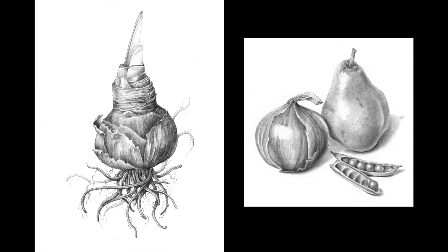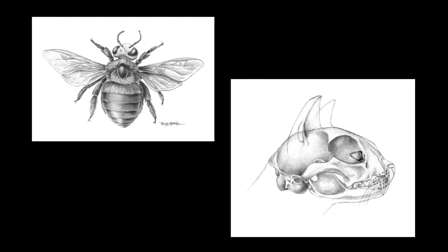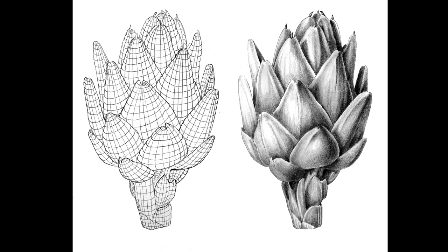My classical training comes from the New York Botanical Gardens, where I learned botanical illustration. I started working in graphite and then proceeded on to learn many different techniques. Graphite allows me to work out a lot of the surface contour,